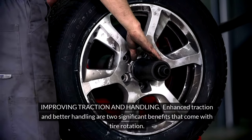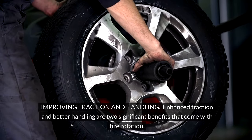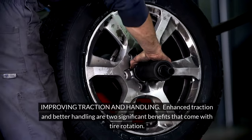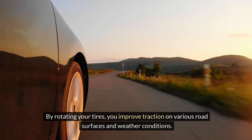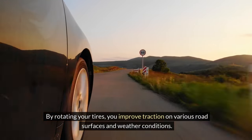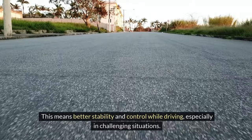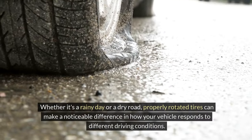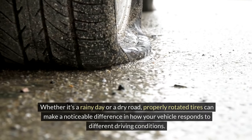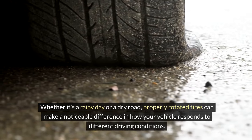Improving traction and handling — enhanced traction and better handling are two significant benefits that come with tire rotation. By rotating your tires, you improve traction on various road surfaces and weather conditions. This means better stability and control while driving, especially in challenging situations. Whether it's a rainy day or a dry road, properly rotated tires can make a noticeable difference in how your vehicle responds to different driving conditions.